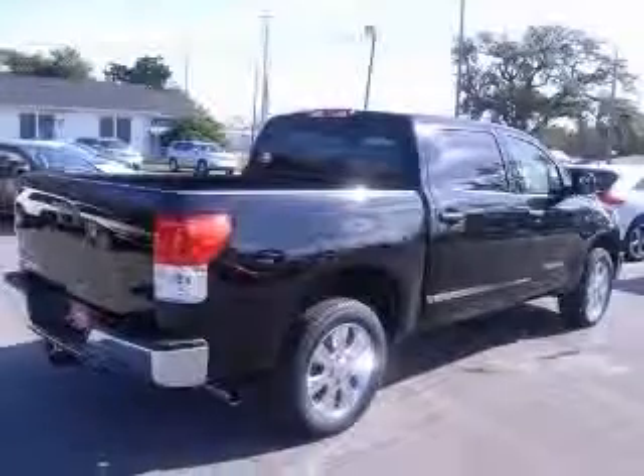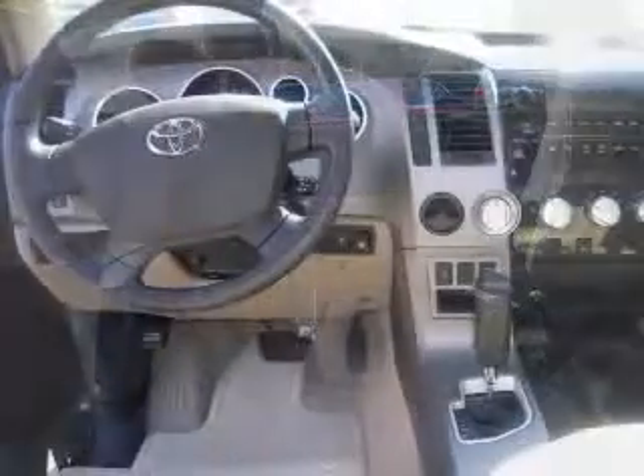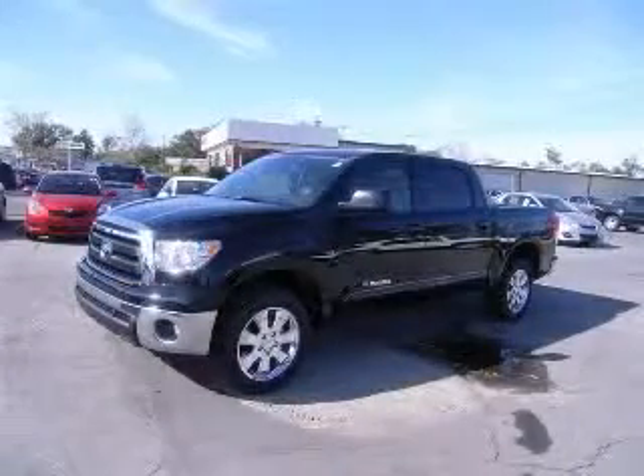This vehicle includes the following options: 4-wheel ABS brakes, air conditioning, bed length 66.7, in-dash clock, cruise control, external temperature display, dual front air conditioning zones, head airbags with curtain first and second row. Contact our internet sales staff today to schedule an appointment.